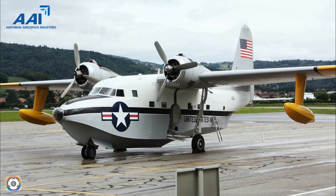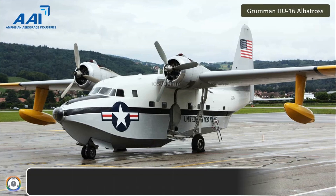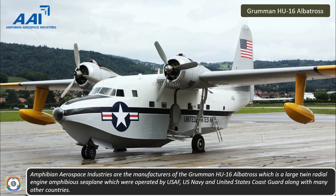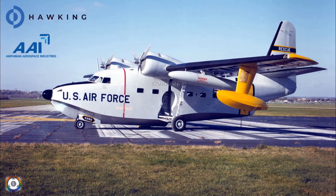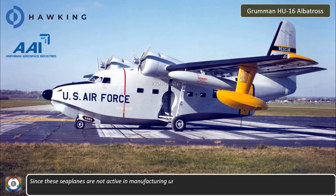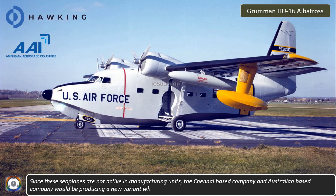Amphibian Aerospace Industries are the manufacturers of the Grumman HU-16 Albatross, which is a large twin radial engine amphibious seaplane that was operated by the United States Air Force, the United States Navy, and the United States Coast Guard. Since these seaplanes are no longer in active manufacturing, the Chennai-based company and the Australian-based company would be coming up with a new variant based on the Grumman HU-16 Albatross.